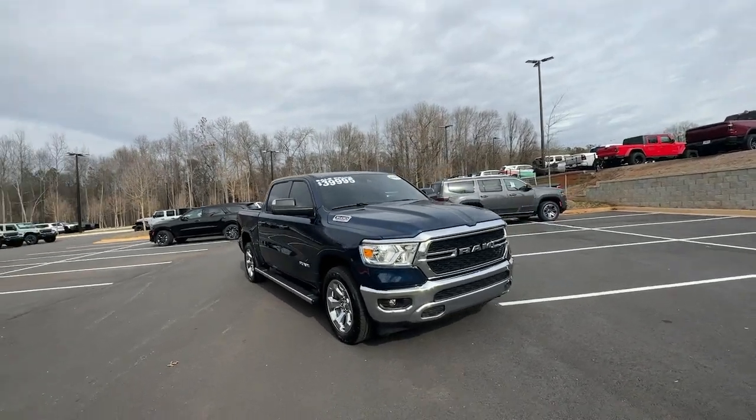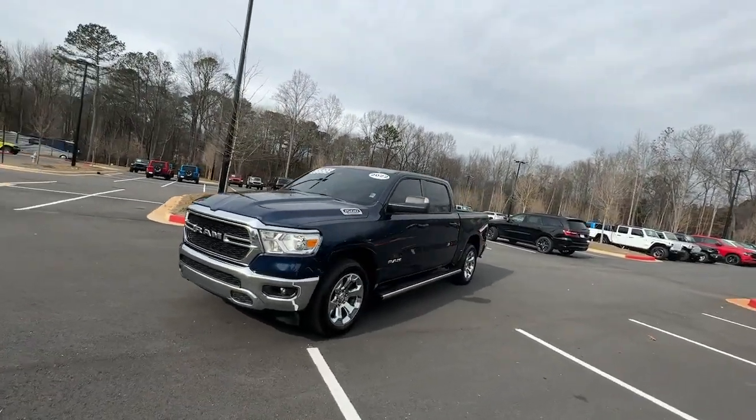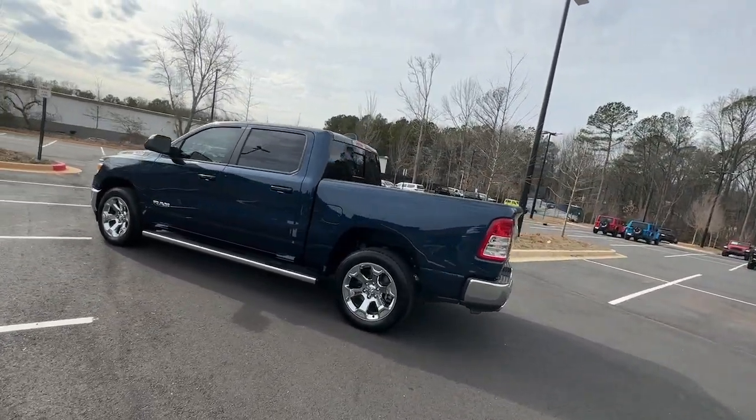Picture yourself in the 2022 Ram 1500. This vehicle is an outstanding buy with fewer than 30,000 miles on the odometer. The Ram 1500 strikes the perfect balance between tough strength and passenger comfort.